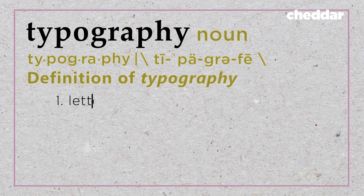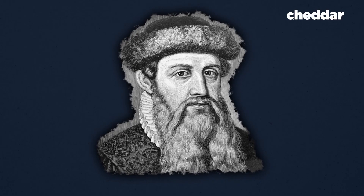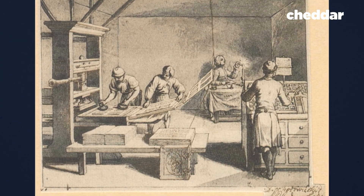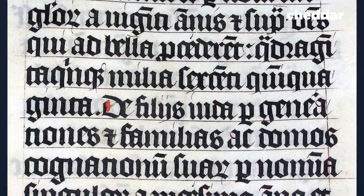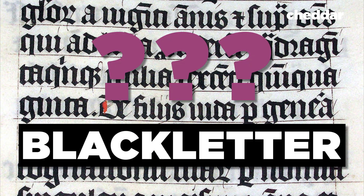By definition, typography is the product of technology. The first standardized font came about in the 1400s with the invention of Johannes Gutenberg's movable type printing press. Prior to this technology, scribes copied books by hand. Gutenberg called the typeface used by this press 'black letter' — a beautiful font, but not necessarily the easiest font to read.